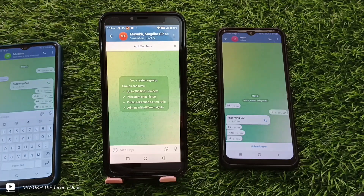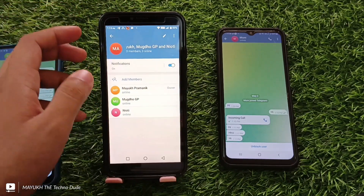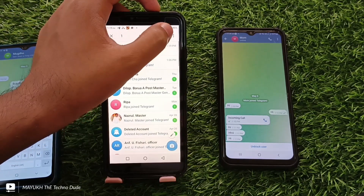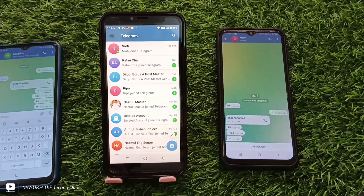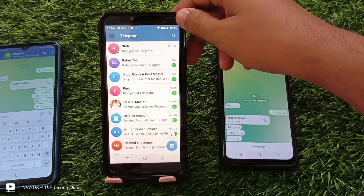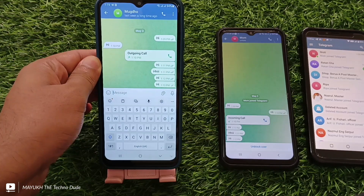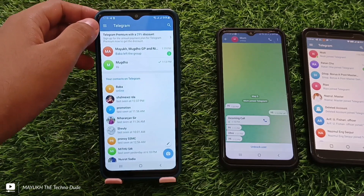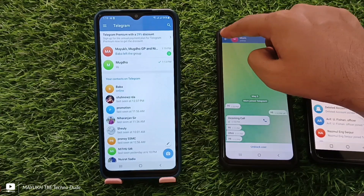Both you and that person who has blocked you are added in this group. Now back from here, exit the group and delete the group. Leave the group and then give the phone back to your friend or relative.